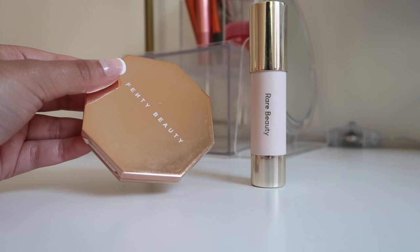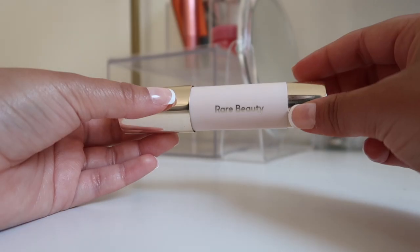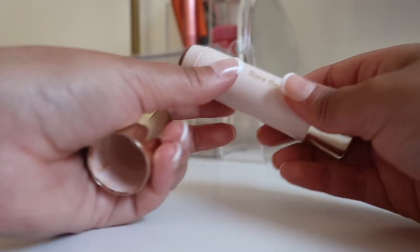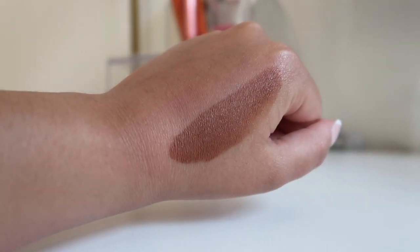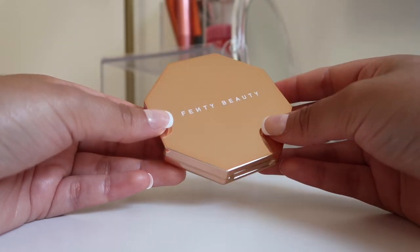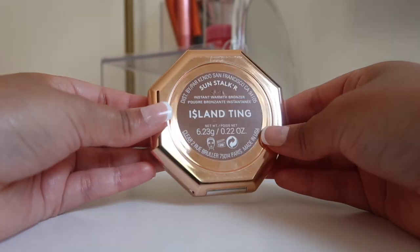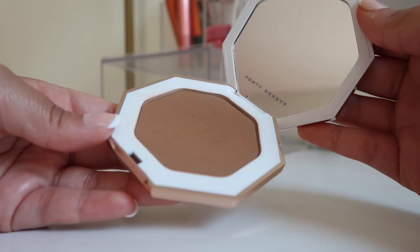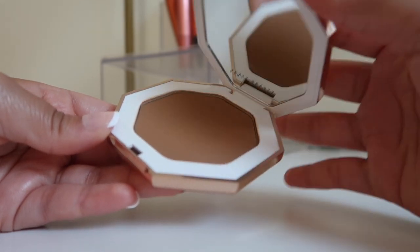For bronzing and contouring I have two products. The Rare Beauty contour stick in shade Always Sunny is something I absolutely love — I got it as soon as it came out. It's so creamy and blends beautifully with a sponge or brush. I also have a Fenty Beauty bronzer in shade Island Ting, which you guys actually recommended to me in my last collection video. I use it to set my cream contour or sometimes on its own.